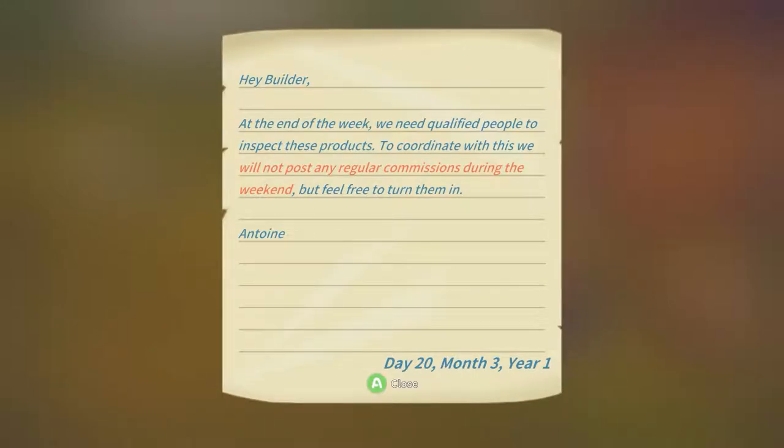Hey Builder, at the end of the week we need qualified people to inspect these products. To coordinate with this, we will not post any regular commissions during the weekend, but feel free to turn them in.